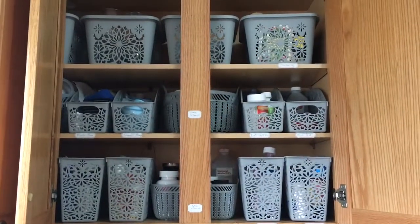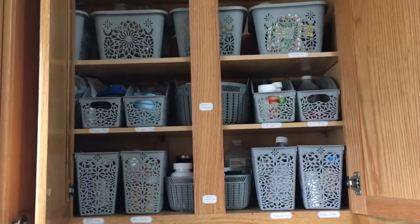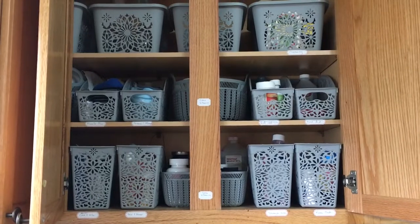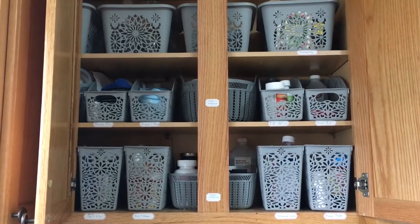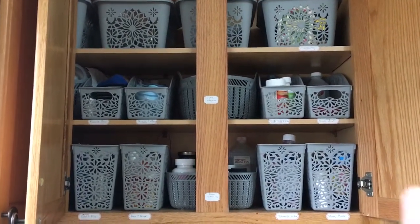Hi everyone, welcome back to my channel. Today I wanted to share an organizational video with you. I just organized my medicine cabinet and I think it looks so streamlined — I'm so excited to share this with you. I was inspired by a pharmacy actually, and I picked up some bins.